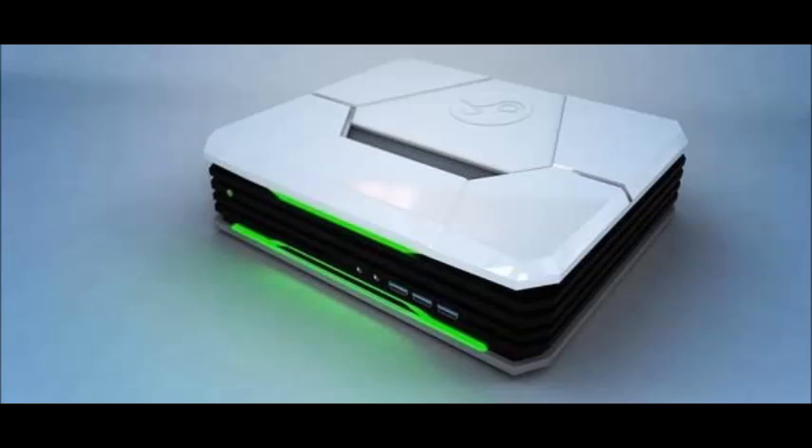It comes with a Steam controller and runs on SteamOS. That's the platform it'll be running on, so yeah, that's the latest news — I thought I'd get this out to you guys.